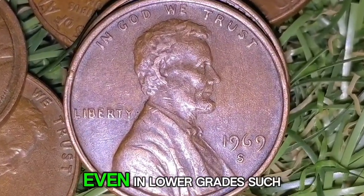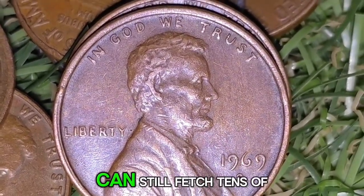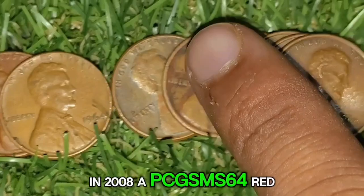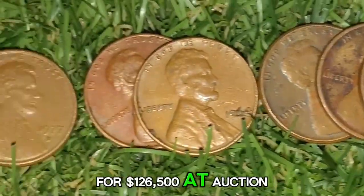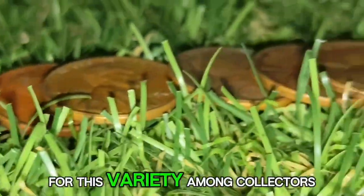Even in lower circulated grades, these coins can still fetch tens of thousands of dollars. In 2008, a PCGS SMS-64 Red 1969-S Double Die Obverse penny sold for $126,500 at auction, highlighting the incredible demand for this variety among collectors.